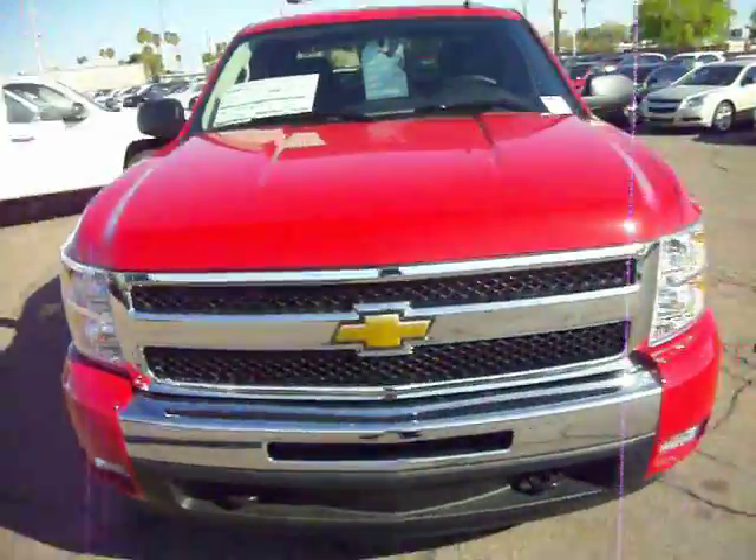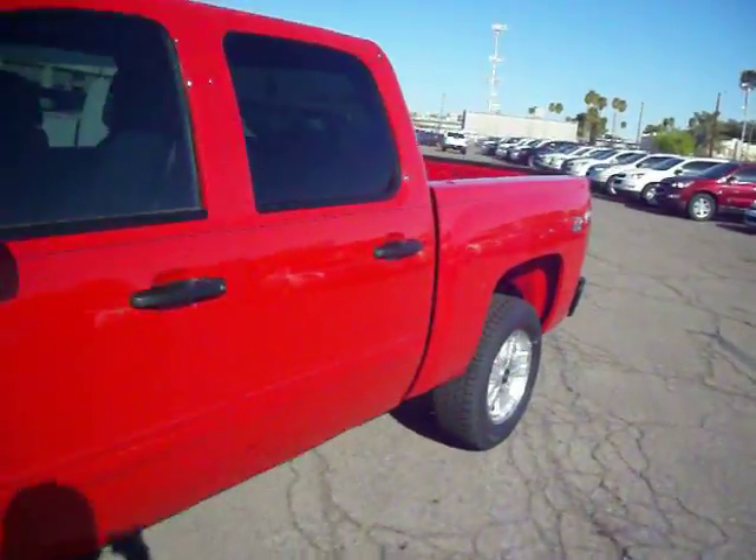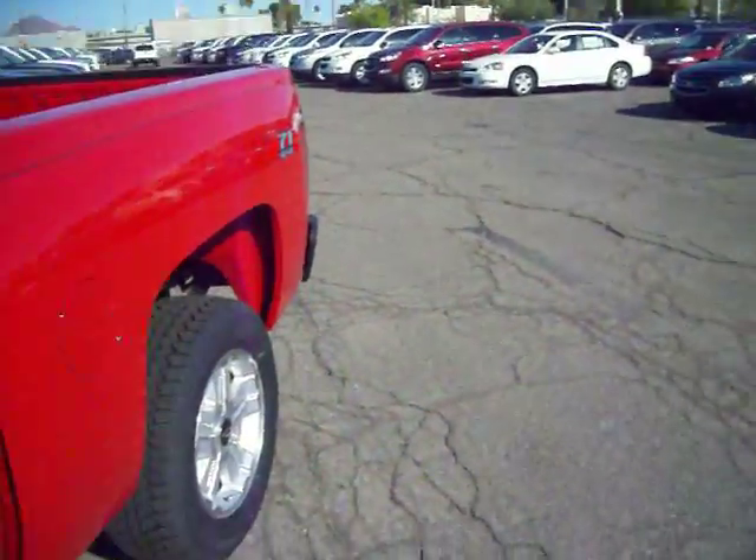Arkansas with the Big C Courtesy Chevrolet. You're looking at a 2011 Chevy Silverado Crew Cab Z71 4x4 LT with cloth interior.